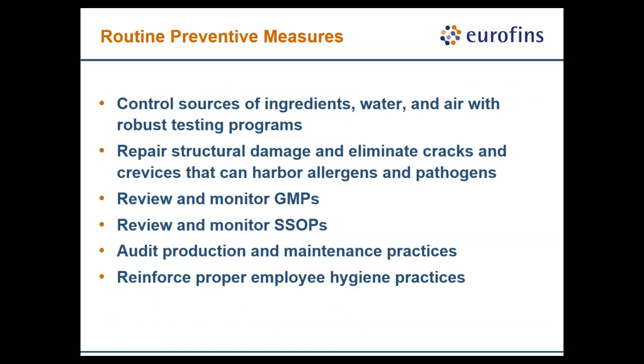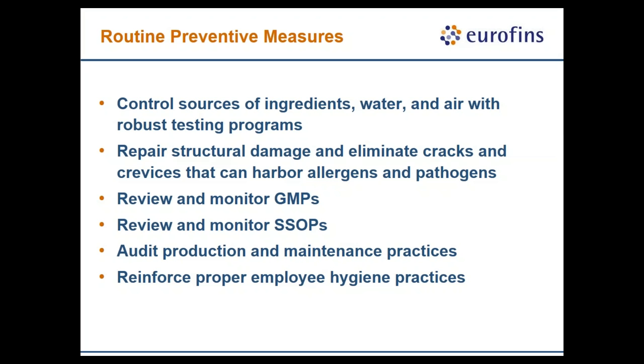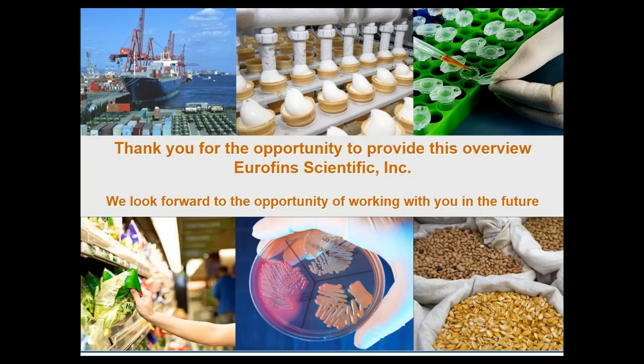Some routine preventative maintenance measures include controlling your sources of vector areas, repairing structural damage immediately — this should not wait for the next budget cycle. Use your data points to make that argument. Review and monitor your GMPs, SOPs, and audits. We'll hold questions to the end and we have another polling question before Rudy gets to the stage.